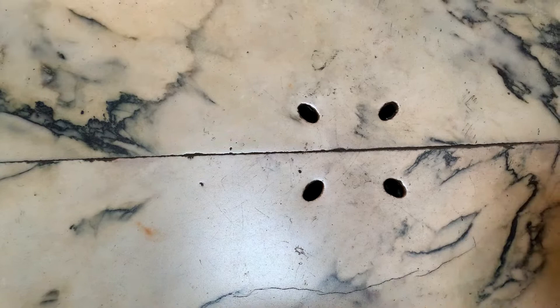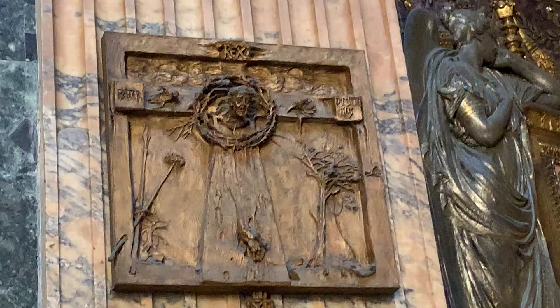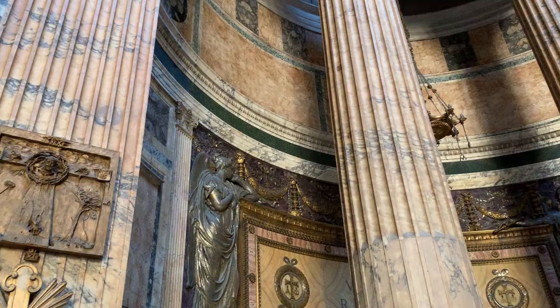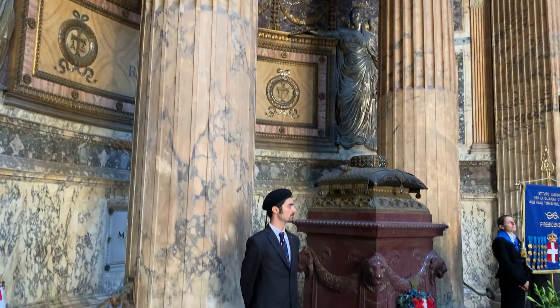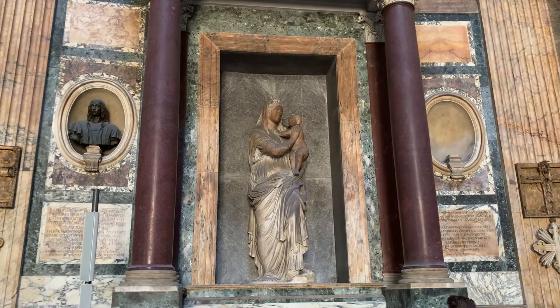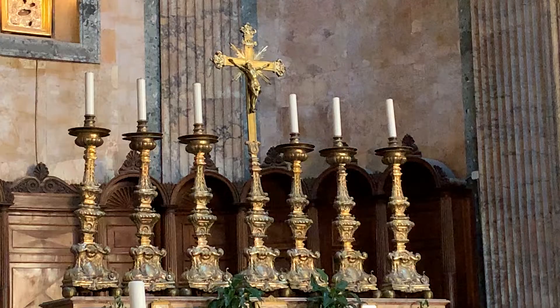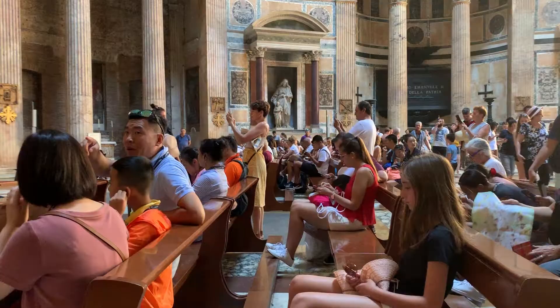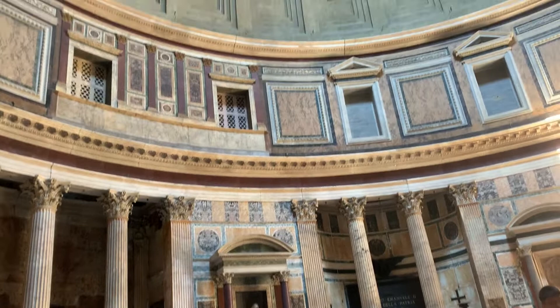It is a bit of a mystery how the Pantheon managed to survive barbarian raids when all other Roman monuments had been shattered. Its conversion into a church in 609 AD had a lot to do with it. But also the structure itself is way ahead of its time — the exact composition of the material is still unknown and appears to be structurally similar to modern-day concrete. The Pantheon is the only structure of its age and size that has successfully survived the damage of time and gravity, still intact with all its splendor and beauty.